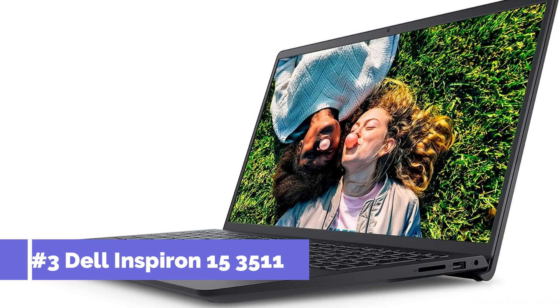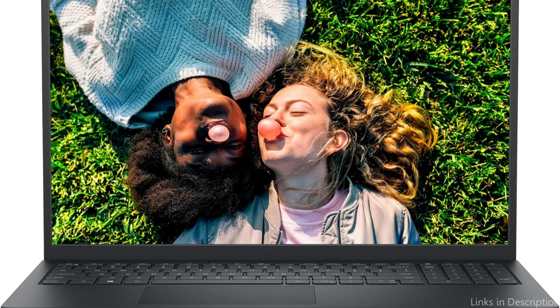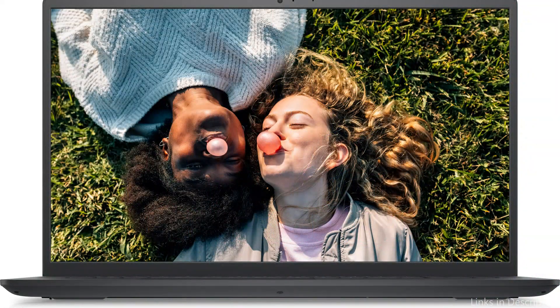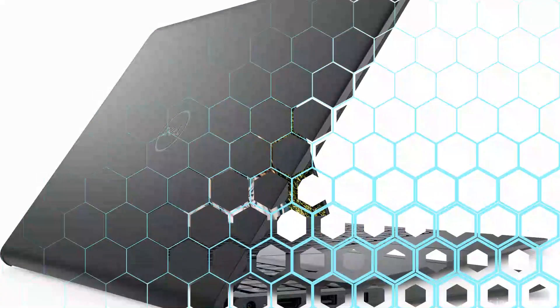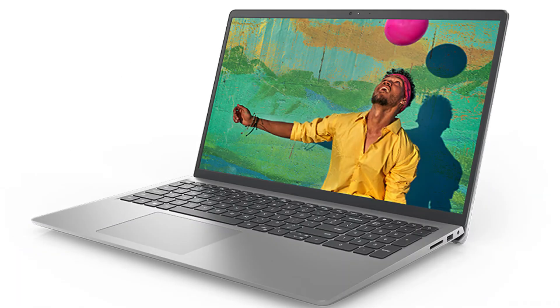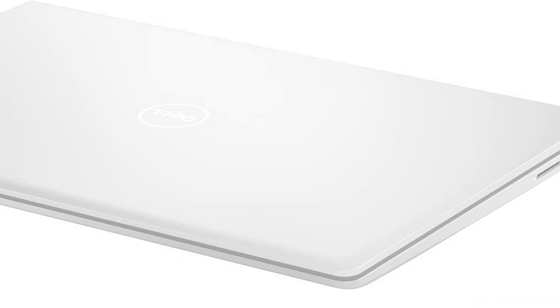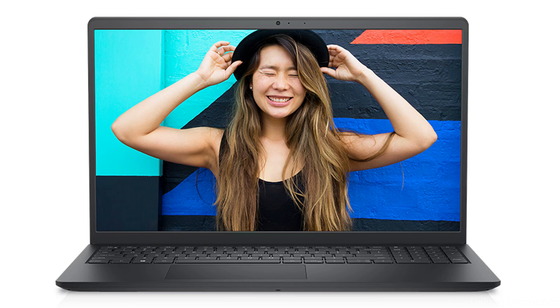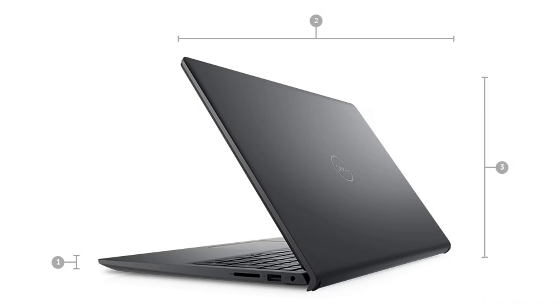On number three, we have the Dell Inspiron 153511 Laptop. To successfully navigate the challenging field of mechanical engineering studies, a laptop must not only meet but also exceed expectations. That is precisely what the Dell Inspiron 153511 is made to do, combining powerful features with the sternness required for hard assignments. An Intel Core i3 CPU powers this computational powerhouse, and with 8GB of RAM, you can run even the most demanding engineering software with ease, including simulations, computer-aided design, CAD software, and complicated computational work.